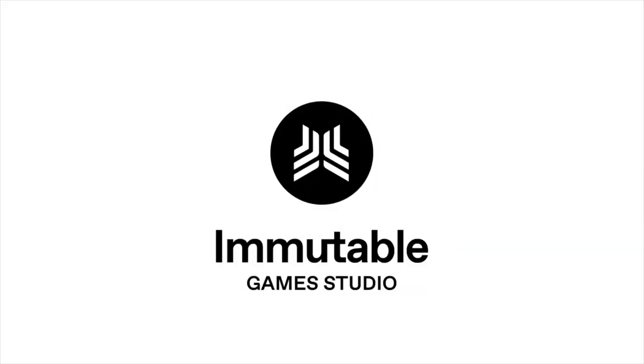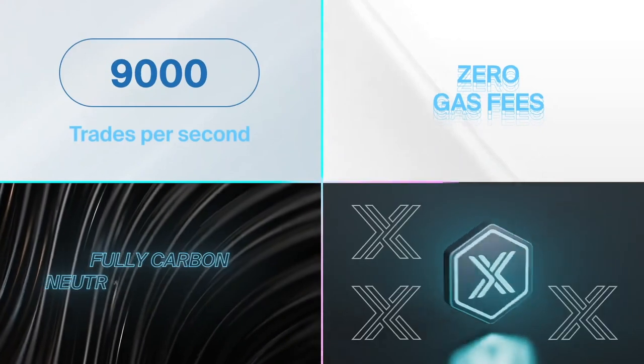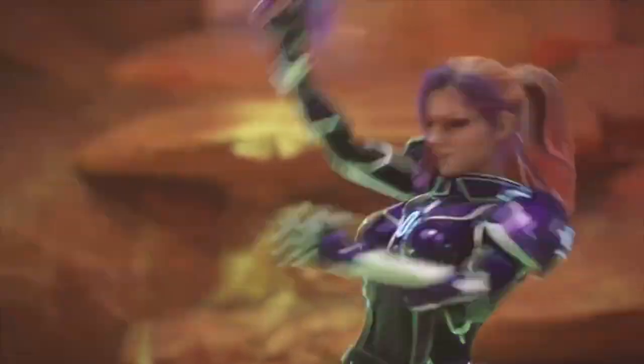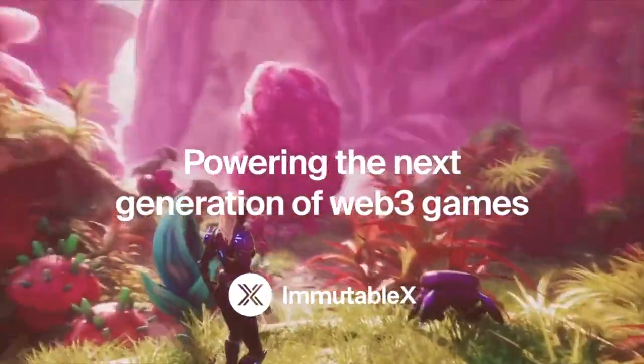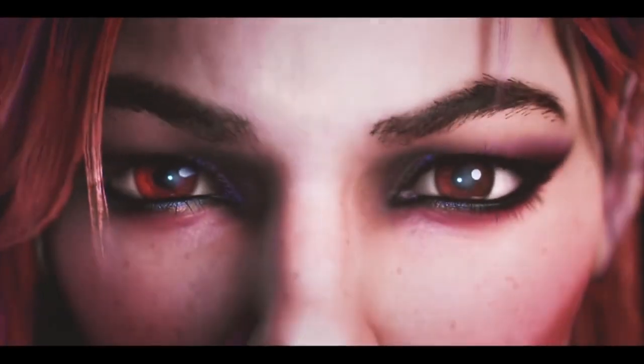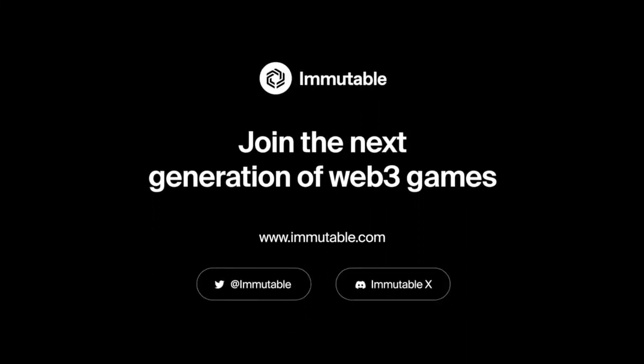Immutable X is the layer-two platform for crypto gaming, offering massive scalability with up to 9,000 transactions per second, instant transaction confirmation, and zero gas fees. Immutable's zero-knowledge rollup unlocks the world of crypto gaming and is the only gas-free NFT minting platform with over 26 million NFTs minted. Gaming developers don't need to become smart contract developers — just plug in to Immutable's API. World-class projects like GameStop, Ember Sword, Planet Quest, Illuvium, and TikTok have deployed on Immutable X. Start building at immutable.com.